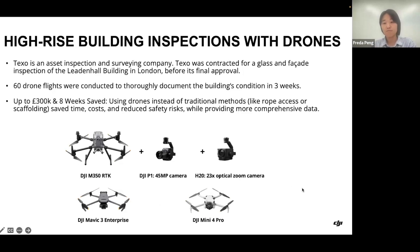They also used the Mini 4 Pro. With all those different drones, they conducted a total of 60 drone flights to completely document the building's condition in only three weeks. According to the end user, they saved about 300k pounds and eight weeks of time using these drone methods, because traditional manual inspection would have involved a lot of rope work and put people in danger working at height. Drone methods are also a much safer way to conduct building inspections.